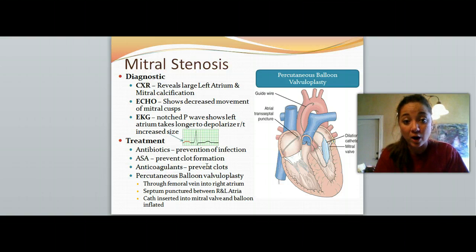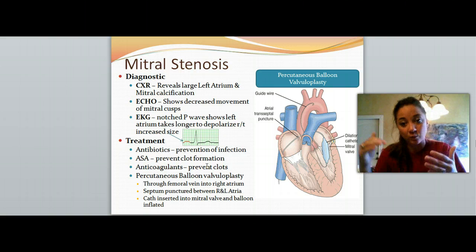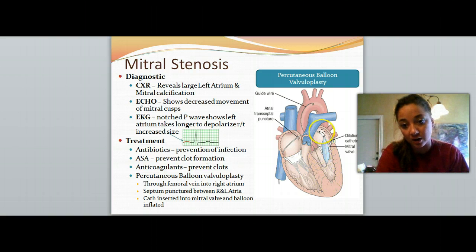To treat mitral stenosis, we want to give some antibiotics to prevent and treat any infections that might have caused this. Aspirin and anticoagulants to help prevent clot formation. Then we might need to do a percutaneous balloon valvuloplasty — where they insert a wire with a deflated balloon, then inflate the balloon between those cusps of the valve, just to help stretch them open and open up the avenue for blood to travel through.